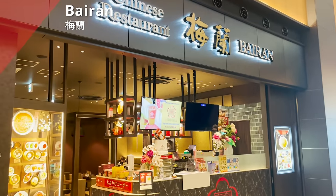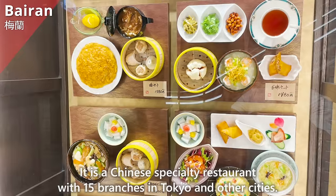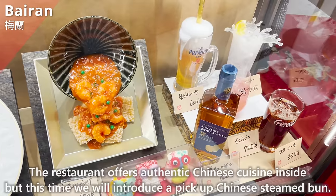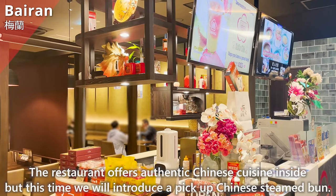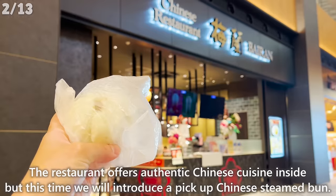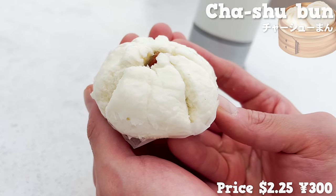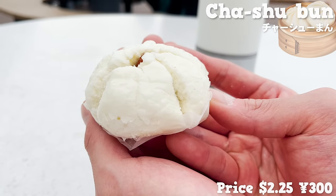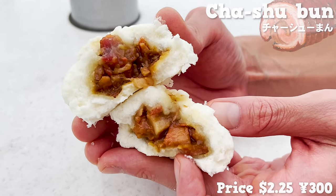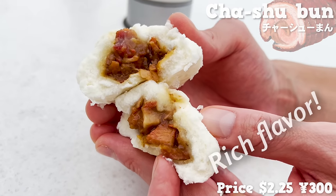Next is Byron, a Chinese specialty restaurant with 15 branches in Tokyo and other cities. This time we introduce a pickup Chinese steamed bun — a char siu bun. It is bite-sized and easy to eat. The fluffy dough is filled with a lot of char siu. The fatty char siu melts in the mouth and has a rich flavor.